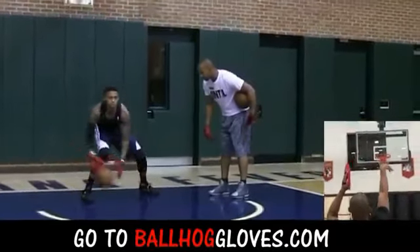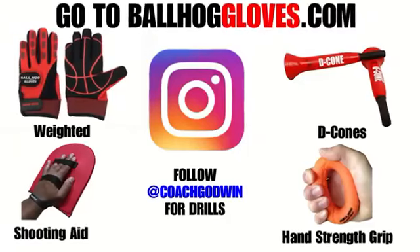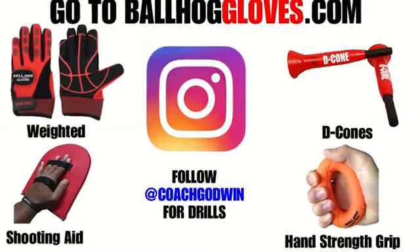Same thing with this. It's the most realistic way to get into a game. For basketball drills, follow Coach Godwin on Instagram and go to ballhoggloves.com.